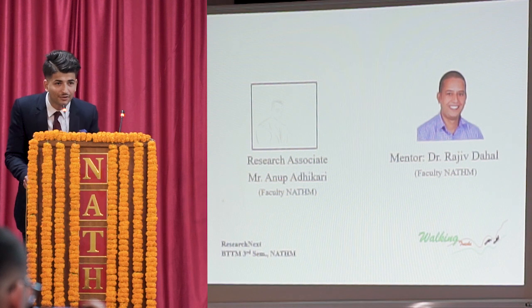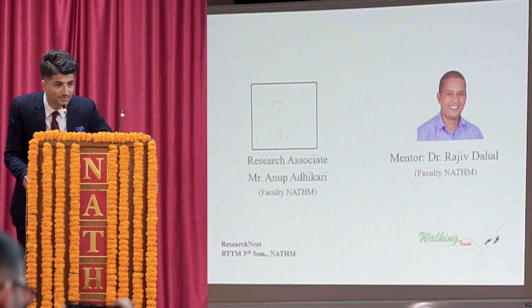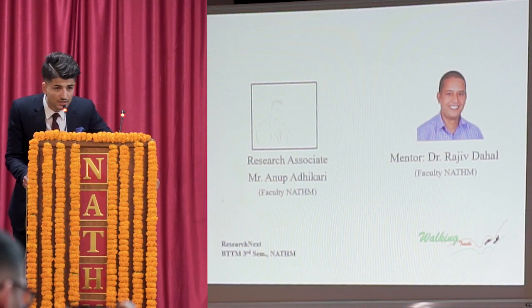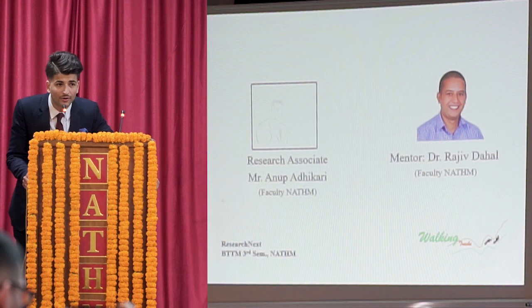I would like to thank our mentor, Mr. Rajiv Dahal, for directing us, and Anoop Adhikari, Research Associate, for helping us in our research.